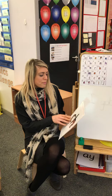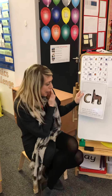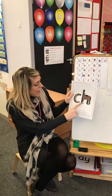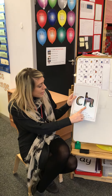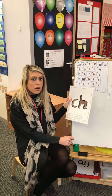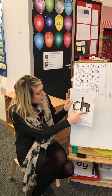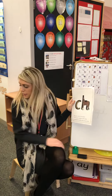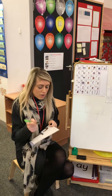We remember the CH sound by our pictures. We have a caterpillar and a horse, and that helps us write the CH sound. What do we call two letters that make one sound? That's right — it's called a digraph. So today's sound is a digraph.